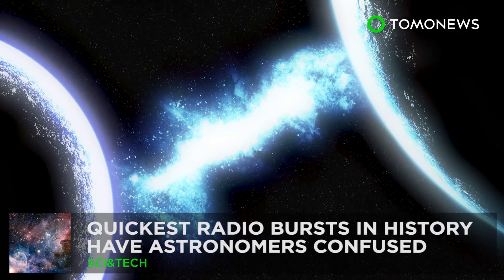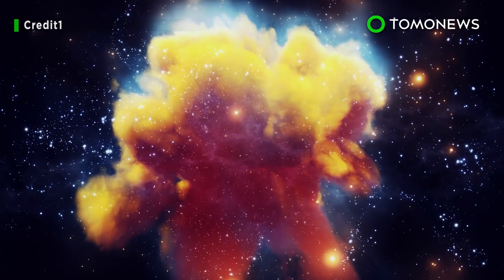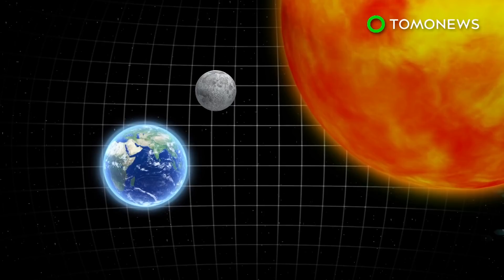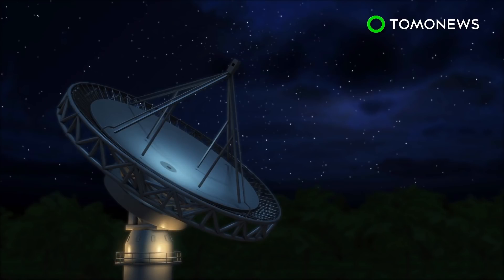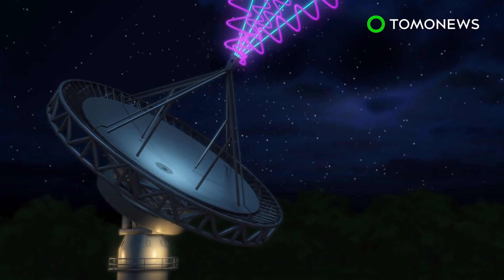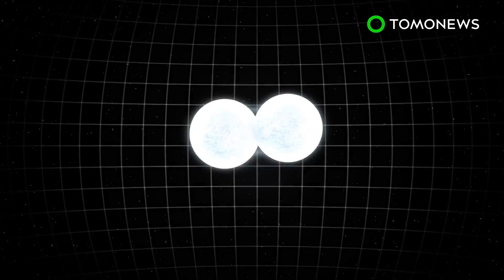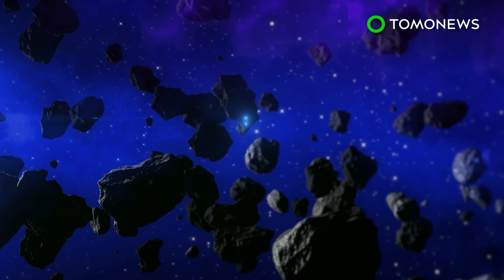Somewhere in deep space just sent out the fastest radio burst on record. The strongest ever fast radio burst recorded by astronomers hit Earth earlier this month. Scientists say signal FRB 180309 was heard on March 9th. Its signal-to-noise ratio was four times larger than the previous strongest signal. Astronomers don't know what it is, but some speculate it could be anything from stars colliding to interstellar travel. What do you think it was?